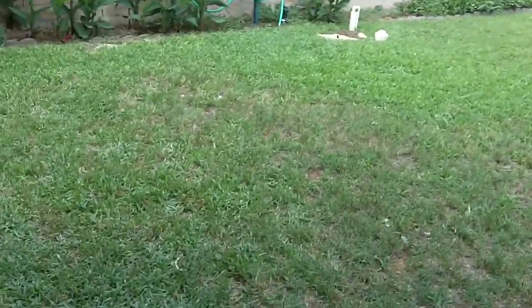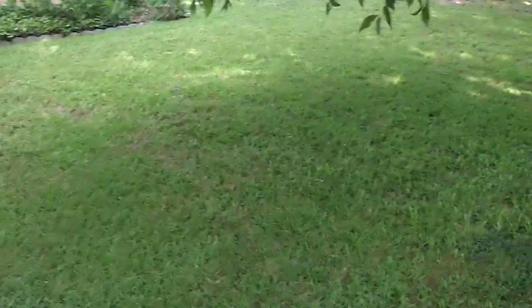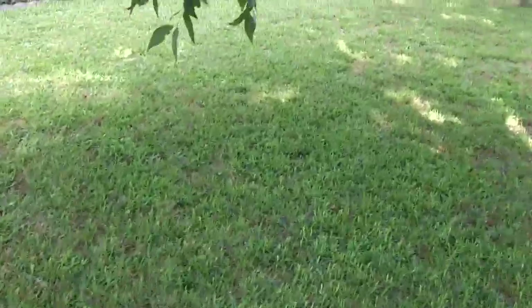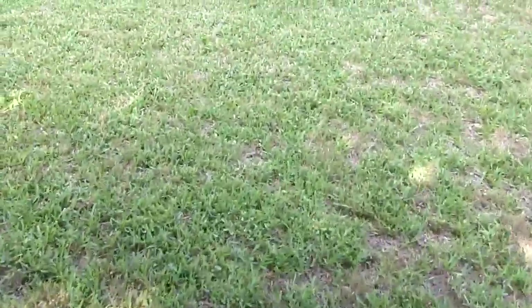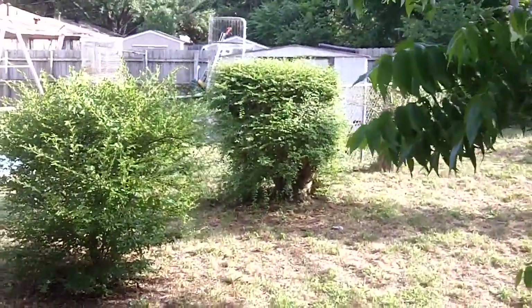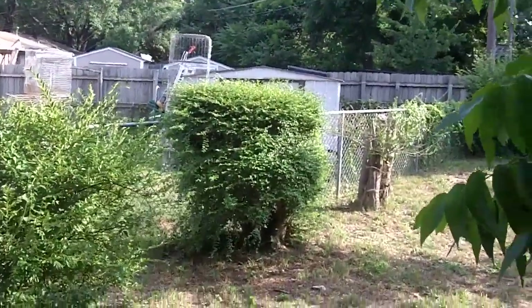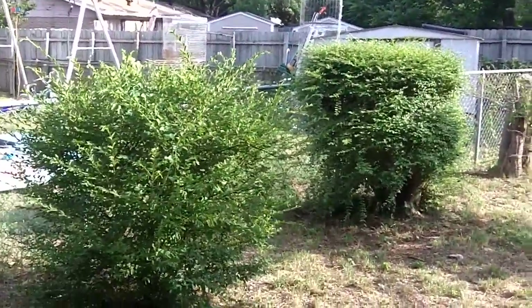Our grass looks really good. I just cut it yesterday and fertilized as well. We watered it this morning, and the privets are looking like they're going to need trimming real soon.